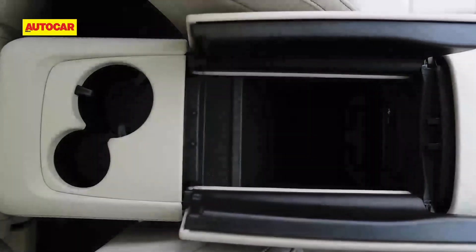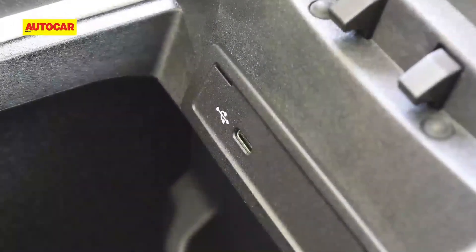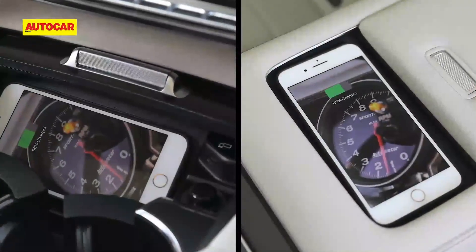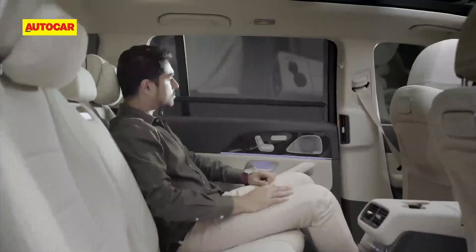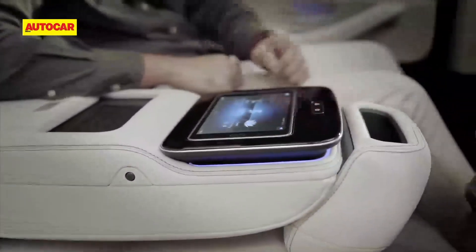In and around the cabin, storage areas are aplenty. There are 11 USB-C charging provisions, front and rear wireless charging pads, and convenience features like the electric rear window and roof blinds and a detachable MBUX tablet.